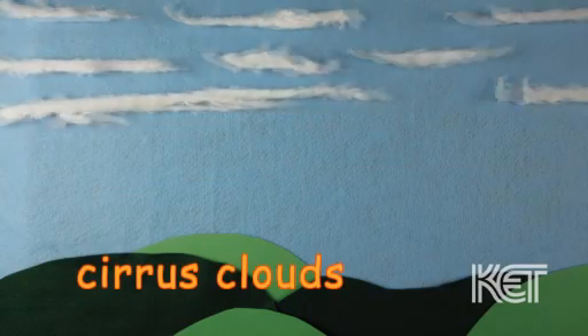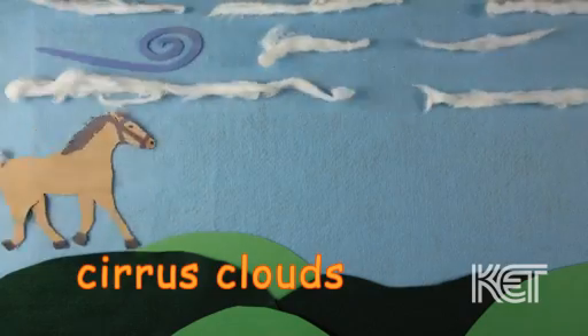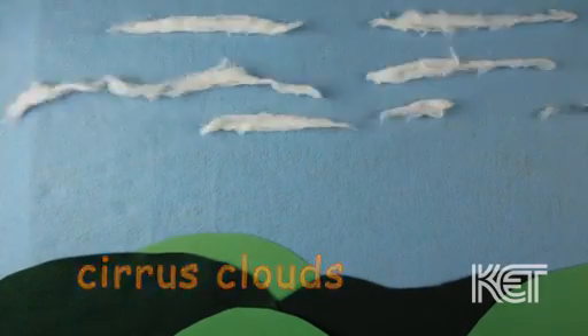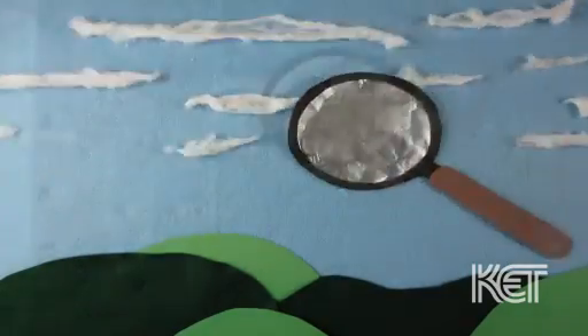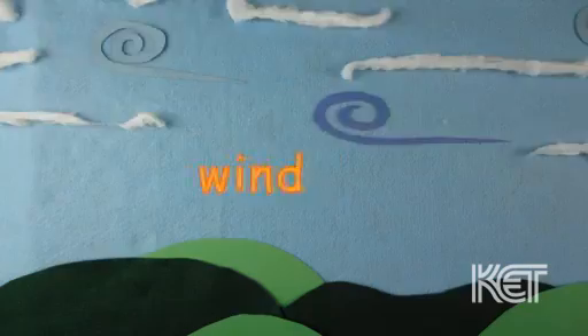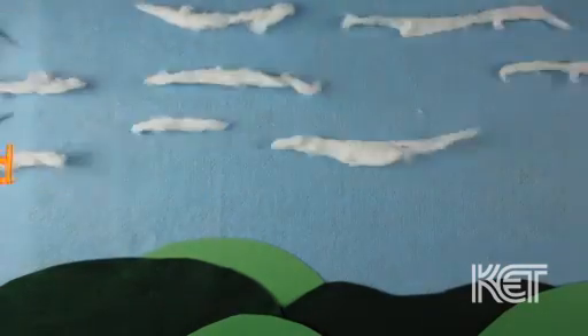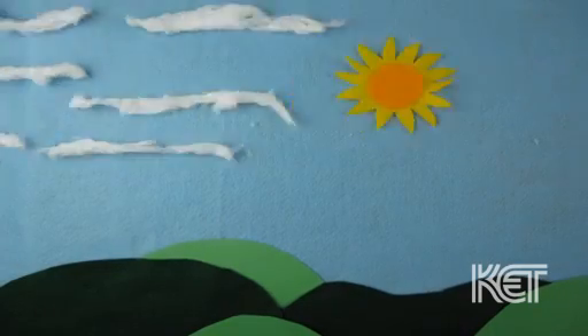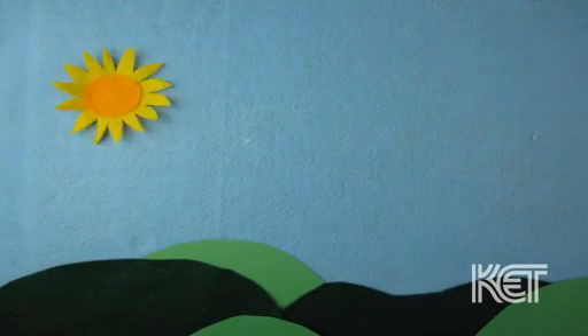Cirrus clouds are thin and wispy. They can look like ribbons or even a horse's tail. They appear high in the sky and are made of ice droplets. Cirrus clouds point in the direction that the wind is blowing. They appear in sunny weather, but when they show up, you know a weather change is coming.